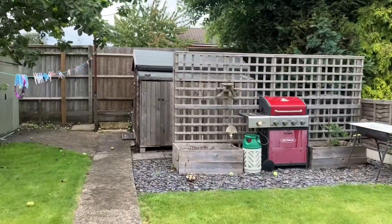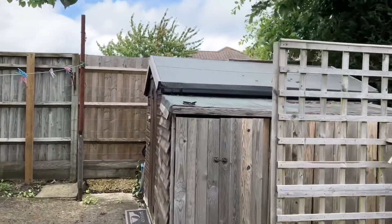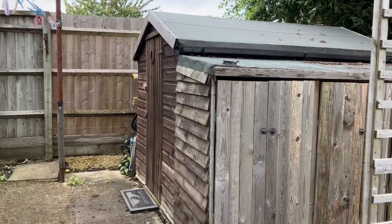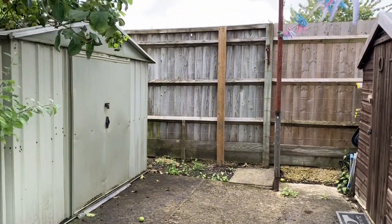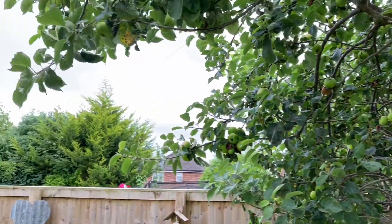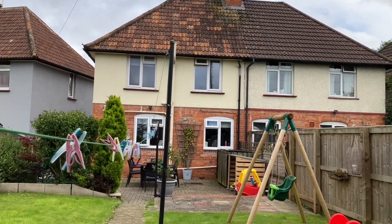Let's follow the garden path down. You can see there's ample storage at the back here with two sheds and a further storage area — there's more room behind that shed as well. We've got this beautiful mature apple tree at the bottom of the garden. What a wonderful space with the aspect back down towards the property.